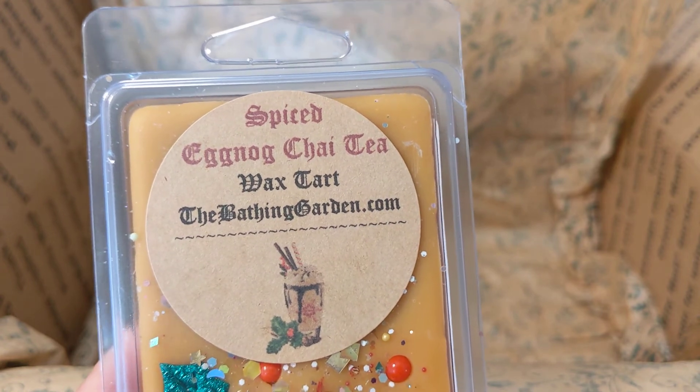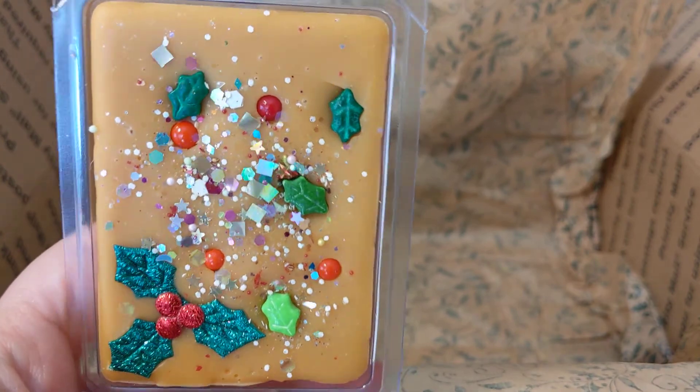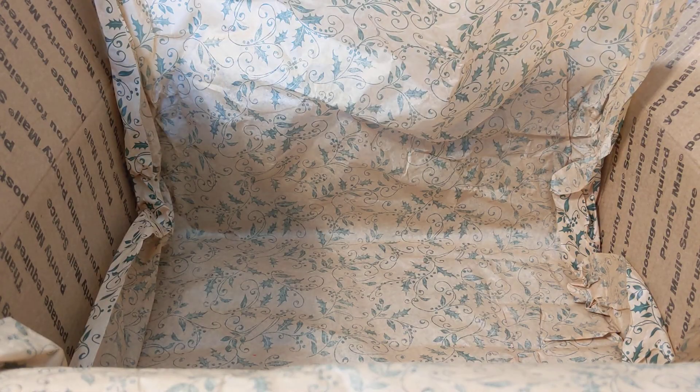This is spiced eggnog chai tea — boozy eggnog, chai tea, cinnamon, and patchouli. So cute. I'm definitely getting cinnamon and chai tea. I don't really get the eggnog or the patchouli — maybe just a hint. Hopefully it'll come out more once it's cured or on warm.